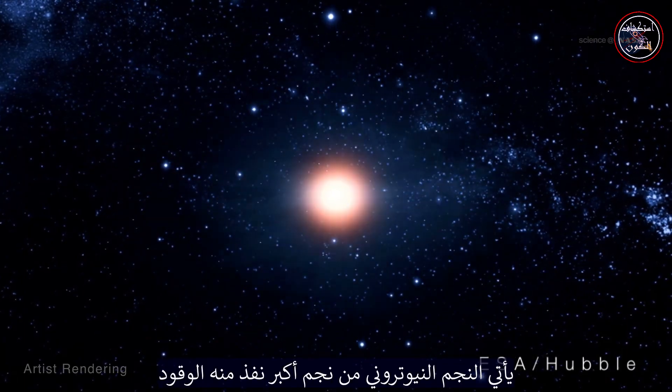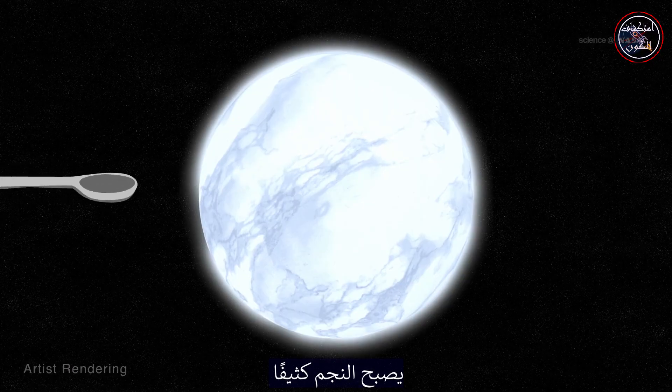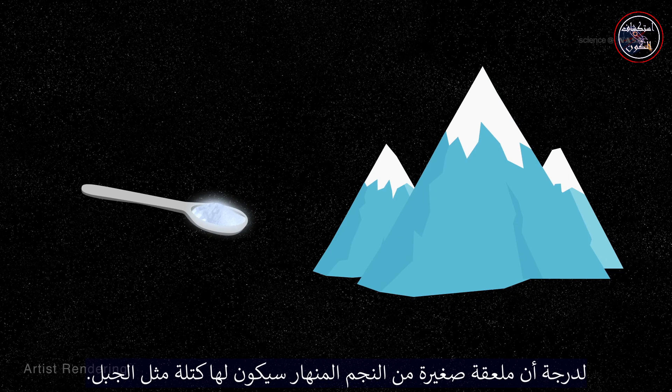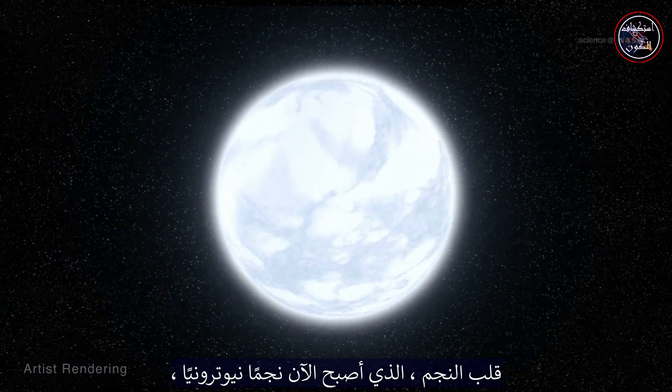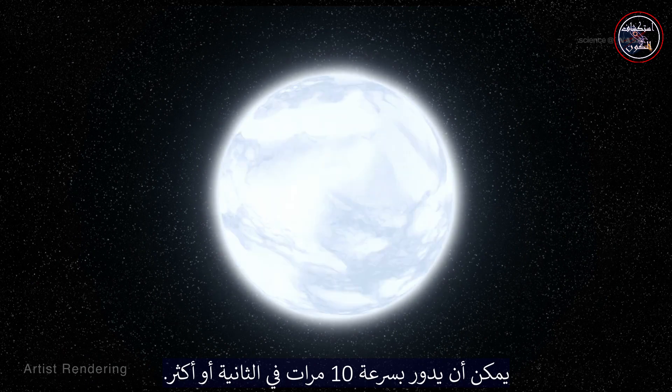A neutron star comes from a large star that has run out of fuel and exploded as a supernova. As gravity forces the star to collapse to the size of a small city, the star becomes so dense that a single teaspoon of the collapsed star would have as much mass as a mountain. The star's core, now a neutron star, can be rotating as fast as 10 times a second or more.